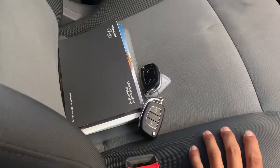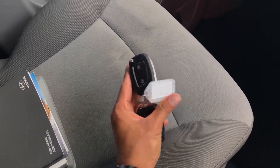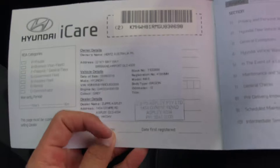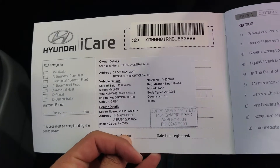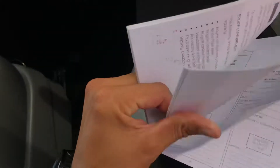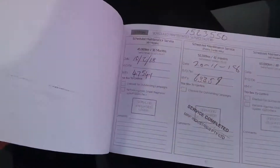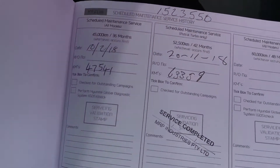Before I start the vehicle, we'll go through the service history. You have two spare keys as well — don't lose these, they're about $400 to $500 to replace, so having two is great. All your books are there and your service history as well. The vehicle was originally a Hertz Australia company vehicle, so by law they are required to maintain a full service history. It's just been serviced — showing three thousand kilometers — so you won't need a service for another six months.